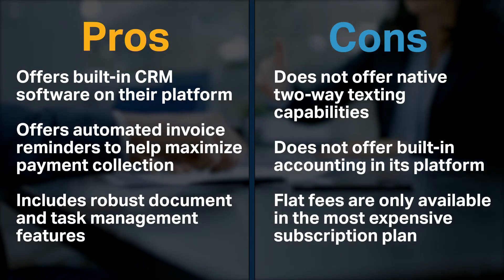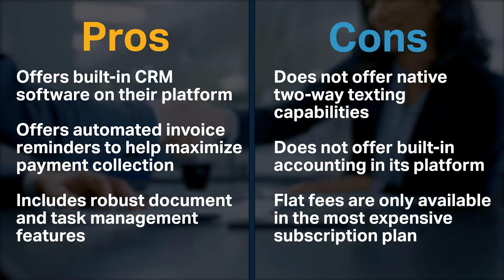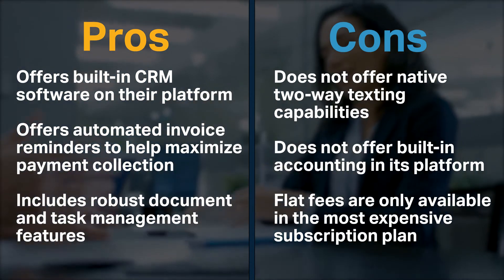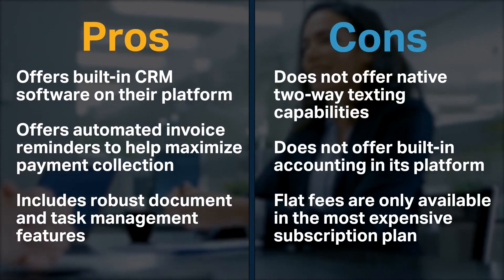However, Practice Panther does not offer native two-way texting or built-in accounting on its platform, and flat fees are only available in the most expensive subscription plan.